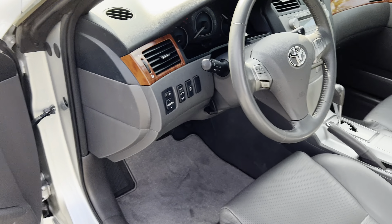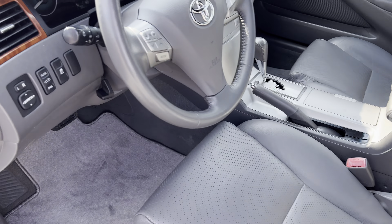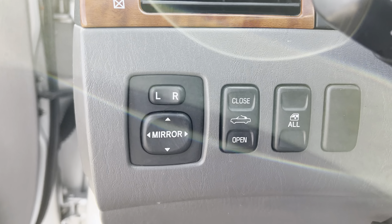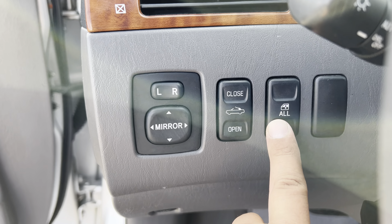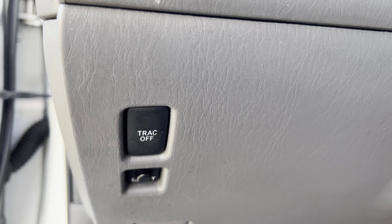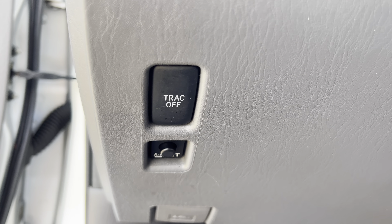Power windows, door locks, mirrors. You do have a power seat on the driver's side as well as a power lumbar. There's a side airbag indicator. Over here you have the power mirrors, this works the convertible top, and this puts all the windows up and down. Right below that is the TPMS light reset and the traction control.